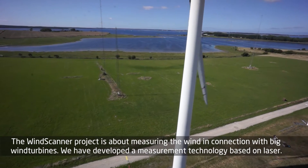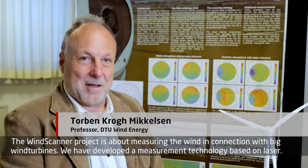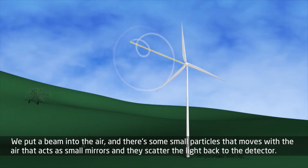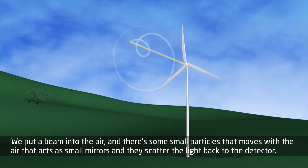The Wind Scanner project is about measuring the wind in connection with big wind turbines. We have developed a new measurement technology based on laser. We put a beam into the air and there are some small particles that move with the air that access small mirrors.